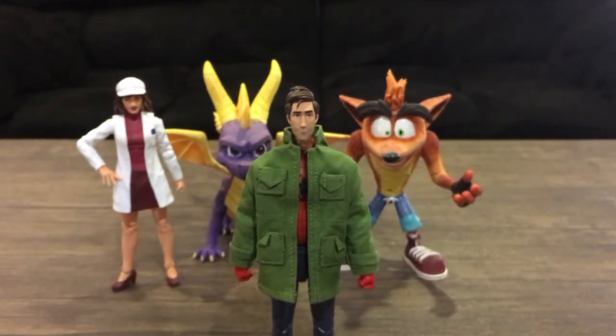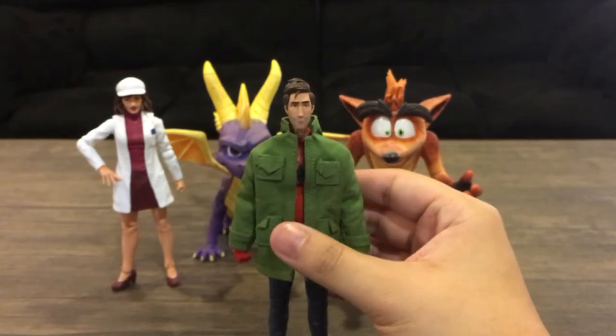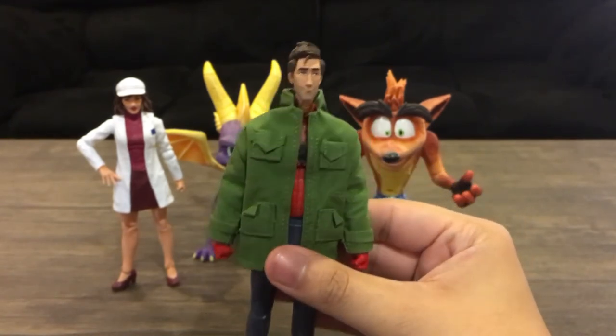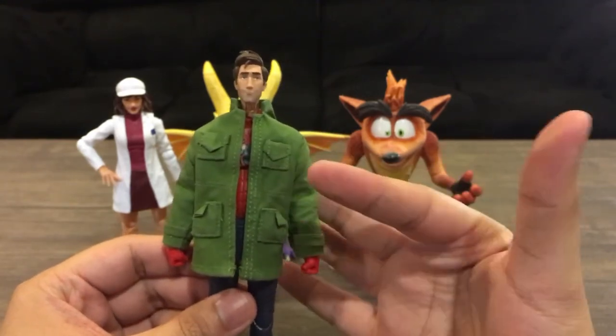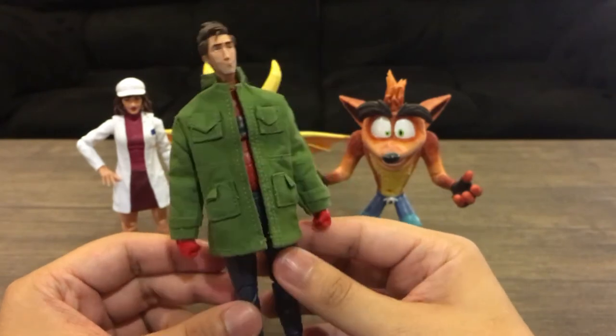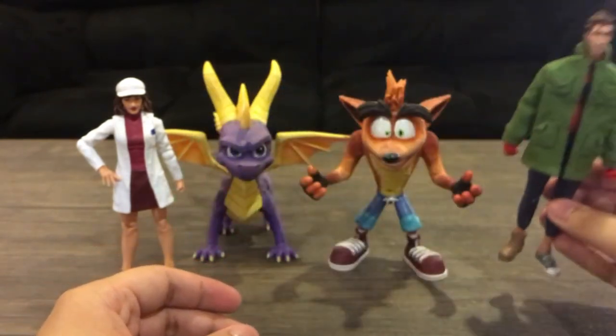Sometimes he'll stand, but give it a good 20 minutes and he's gonna fall over. If you want to display this guy, he's gonna need a display stand. Overall, great figure, and I recommend a soft goods jacket, which I bought from eBay. Figure looks great.